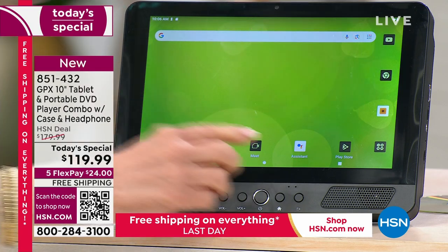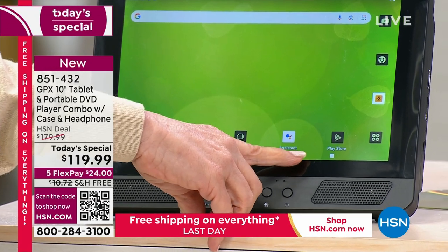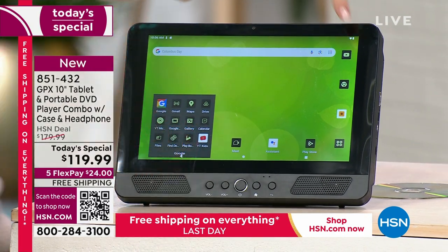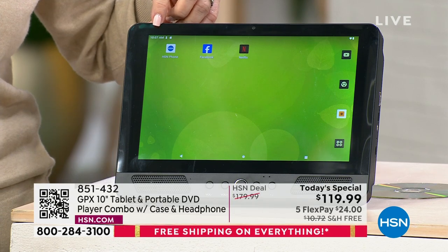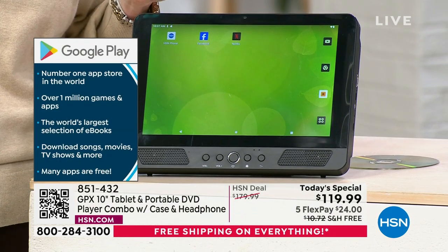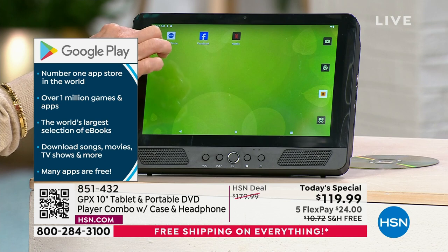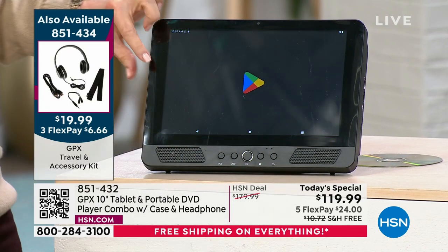There's even a toolbar preloaded. You can talk to it using Google Assistant — send a text or email by talking to text. YouTube is built in, along with Google Maps, Gmail, Google Drive, Google Photos, YouTube Kids, a calculator, and the Google Play Store — the number one app store in the world with over one million games and apps. That means Facebook, Instagram, TikTok, Netflix, Disney Plus, banking, HSN — it's all there.